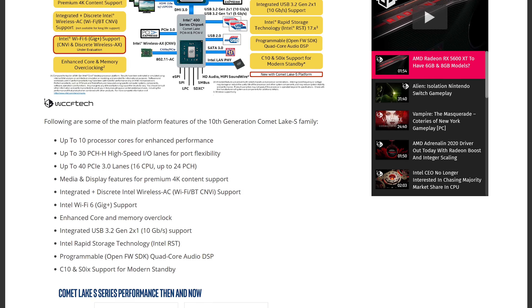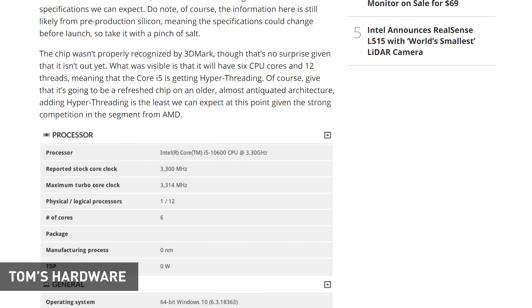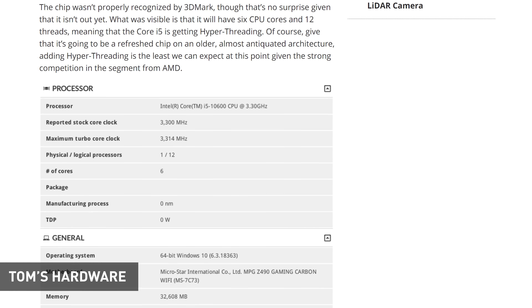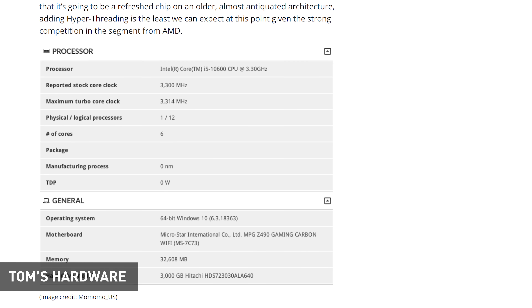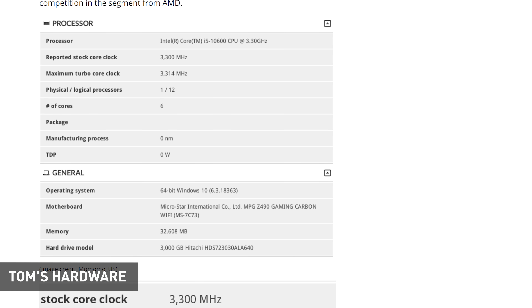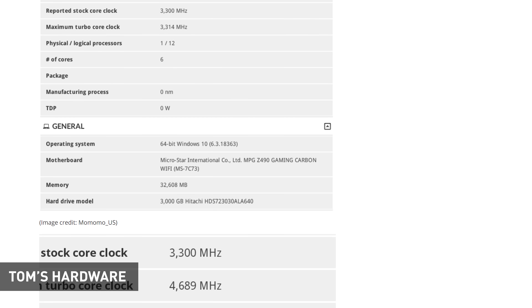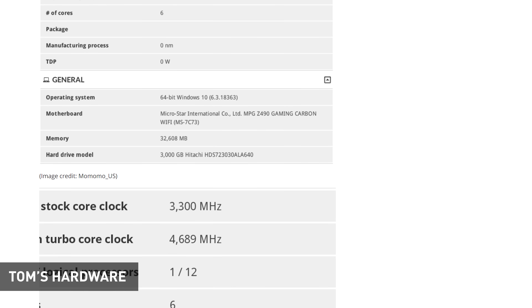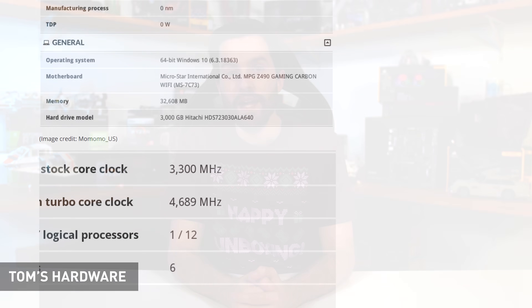An entry appeared in 3DMark this week showing the Core i5-10600, supposedly bringing six cores and 12 threads at slightly higher clock speeds than existing Coffee Lake parts. From what we're hearing, 10th gen Core i9 parts will move up to 10 cores, Core i7 through Core i3 will regain Hyper-Threading, and we'll also see slight clock speed gains — probably Intel's standard 100MHz affair, if I had to guess.